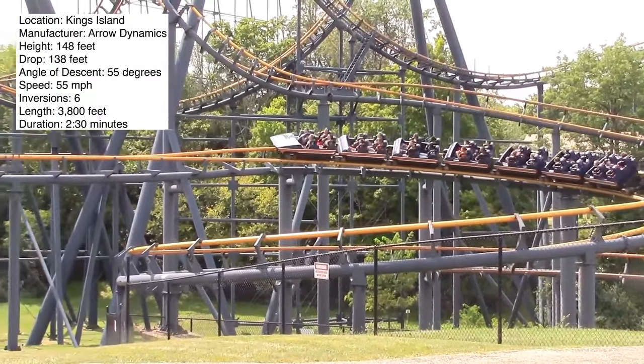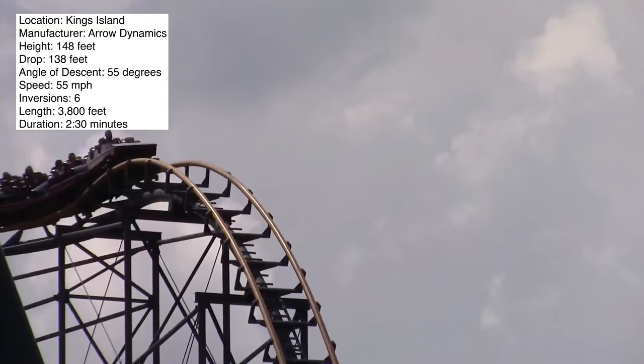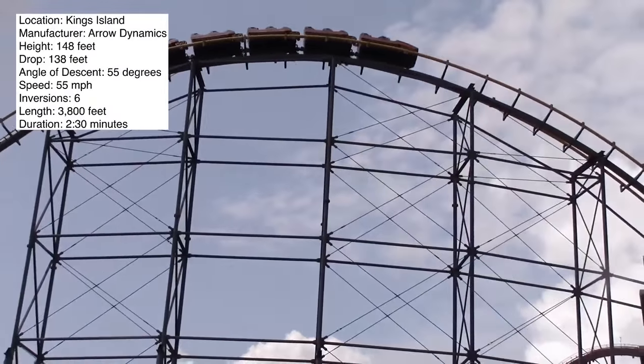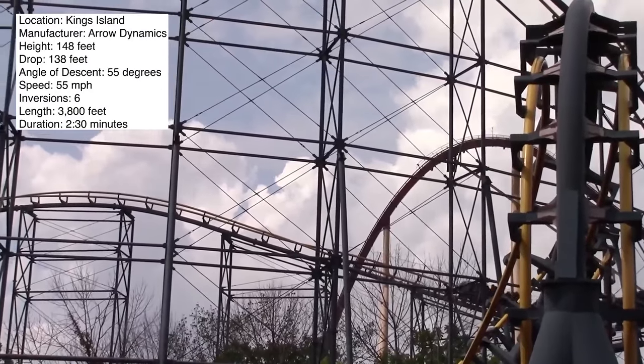Make sure to post in the comments below what you think about Vortex at Kings Island. Make sure to stay tuned for more coaster reviews. You can also check out past coaster reviews I've done, which are available on my channel in alphabetical order based off of the ones that I've ridden. And if you haven't already, make sure to hit that subscribe button, and I will catch you guys next time.